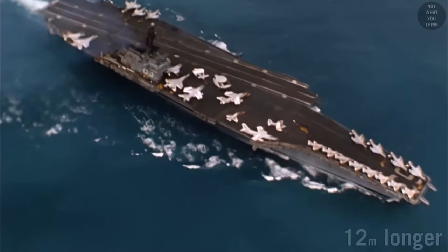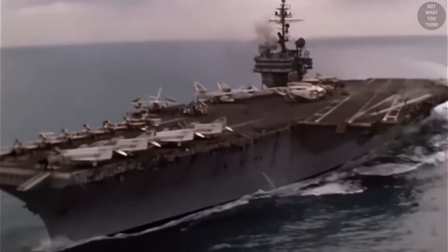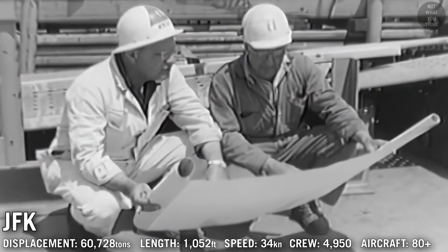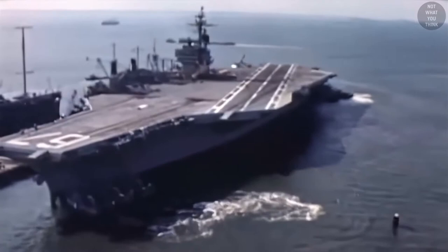Kitty Hawks were essentially Forrestals with improvements: the angled deck was 40 feet longer, larger fuel tanks, repositioned elevators, and installation of Terrier missile launchers. In total, three Kitty Hawk-class carriers were built, with the fourth — USS John F. Kennedy — considered a subclass due to many minor design changes. JFK was originally supposed to be a nuclear-powered carrier, but due to budget cuts was converted to conventional power, making her the last conventionally powered aircraft carrier built for the US Navy.